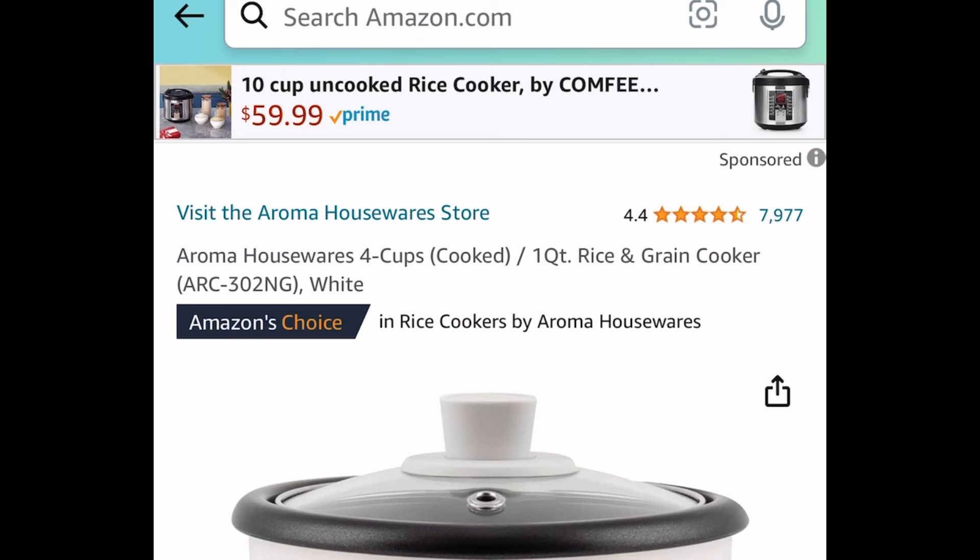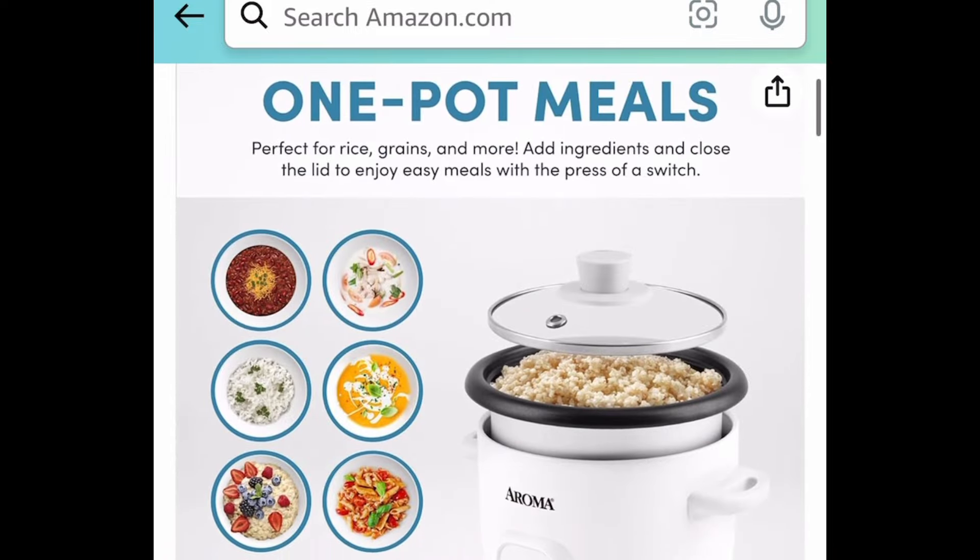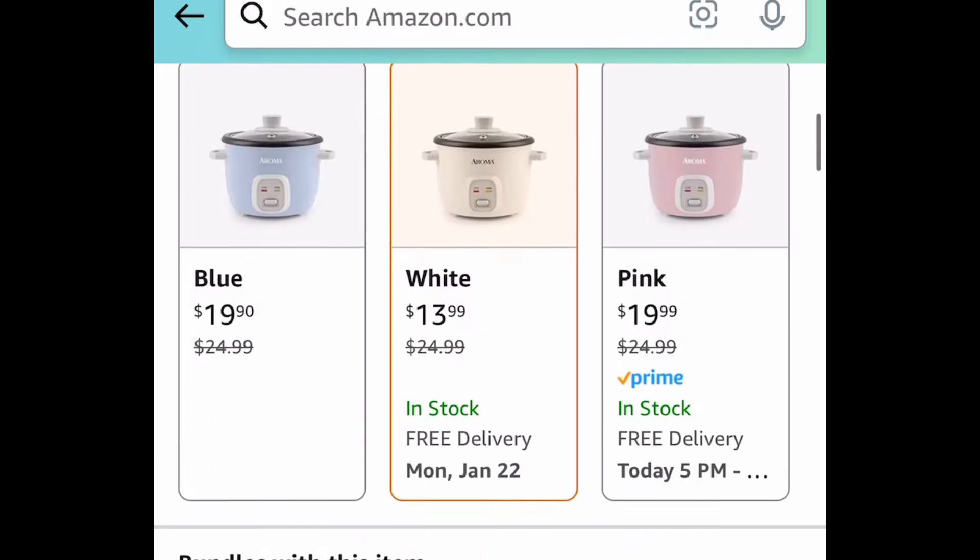Next one here is another price drop on this Aroma four-cup rice and grain cooker. The price drop is only on the white one right here, and it's currently price dropped down to $13.99.